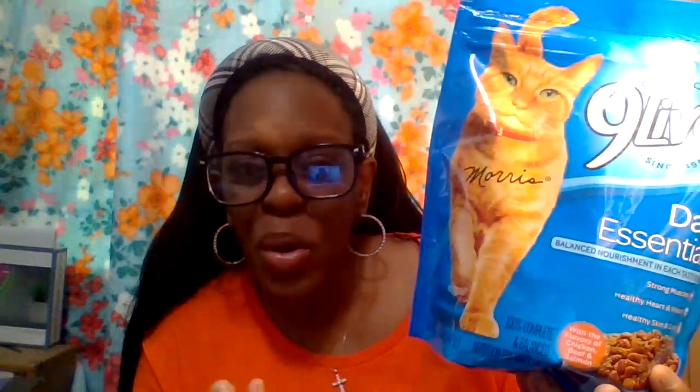For our cat, I got this big bag of Nine Lives dry food — 12 ounces, 340 grams, for just $1.25 at Dollar Tree. This bag might cost five to eight dollars at any other store, but for $1.25 it can last a week or couple of weeks. It's the Daily Essentials with high-quality protein and omega-3 fatty acids to support healthy skin and coat.